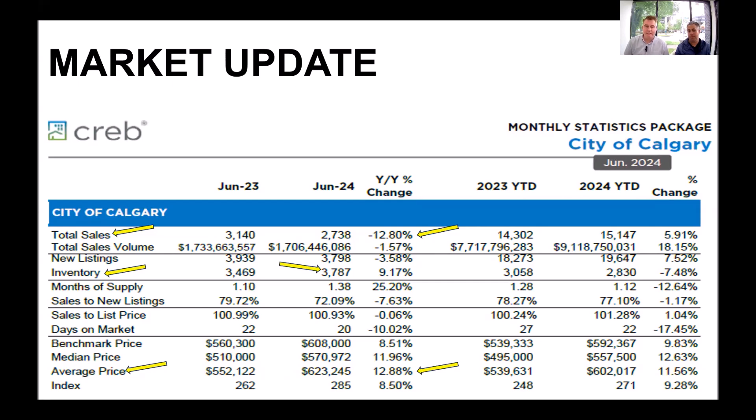The final line we're going to look at is the average price. From June 2023 to June 2024, the average price has gone up almost 13%. So if you bought a property in June of last year, congratulations — you made quite a bit of money. If you bought at the average price, you've made roughly $70,000 to $75,000.